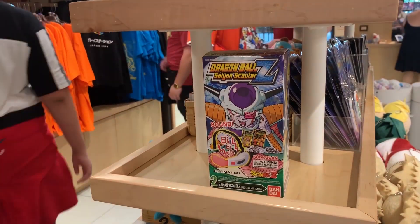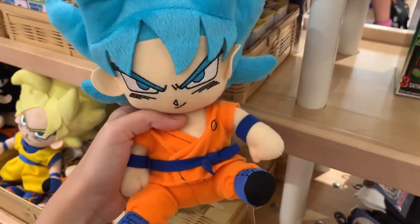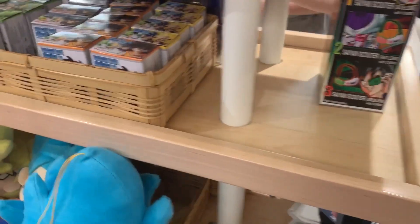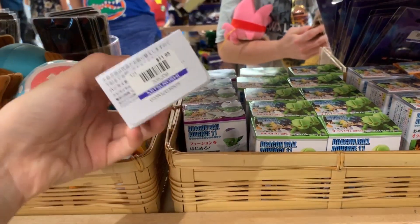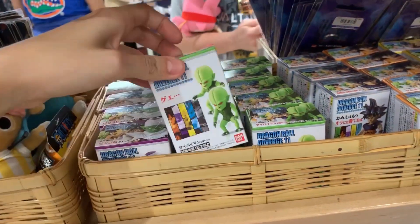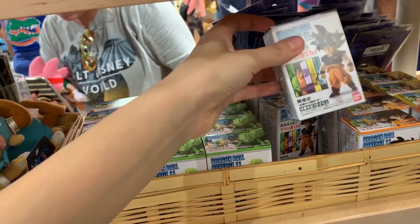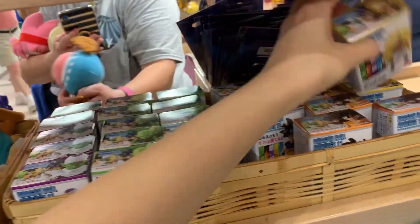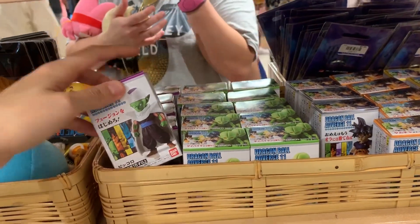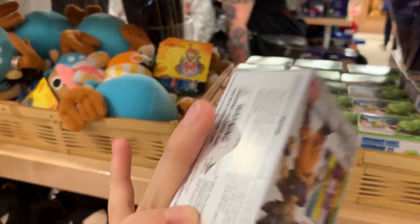Standard Scouter right here, nothing too special on that. Some cute plushies - Super Saiyan Blue Goku, Super Saiyan Goku, and base Goku. We also got some Adverge figures. I love the Adverge. I got the Cyberman one. We got Ultra Instinct Goku, Super Saiyan 3, Goten - these are actually a lot better quality. Piccolo too. I'm very tempted to get the Ultra Instinct Goku. I might just get this one because I love Ultra Instinct Goku very much.